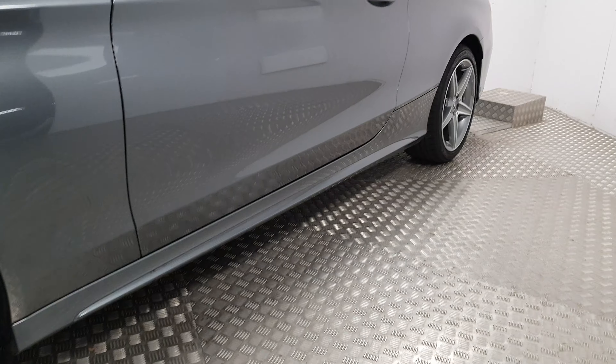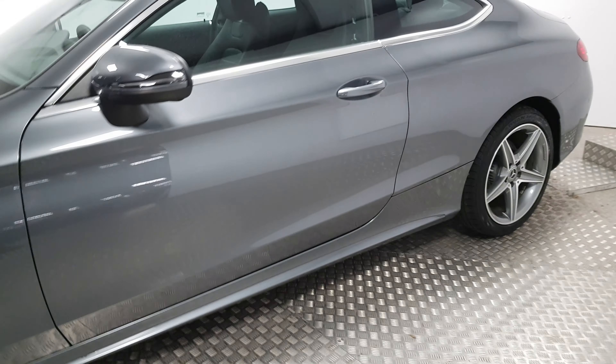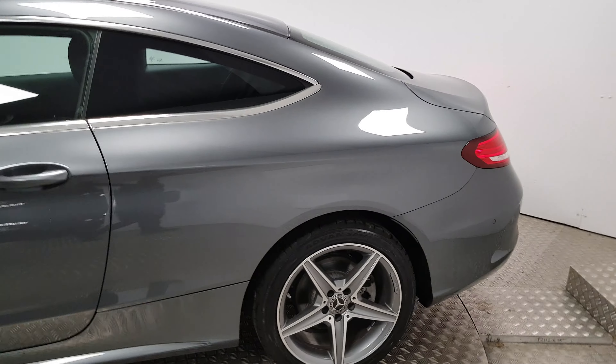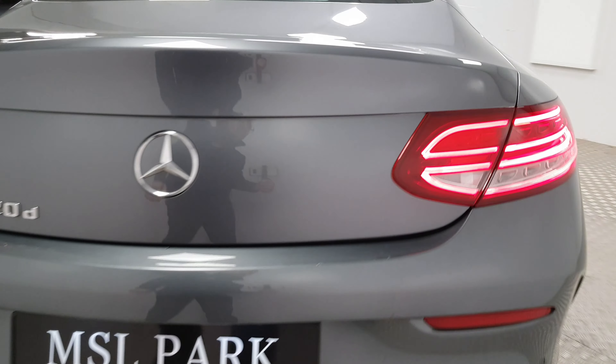On the side sills, they flare out a little bit more over the standard car. It's finished in selenite grey metallic, which is a very nice colour. You have parking sensors on the front and at the rear, and there's also a reversing camera at the rear that flips out of the Mercedes emblem. The rear bumper has also been changed for the more aggressive version.